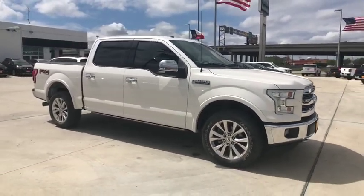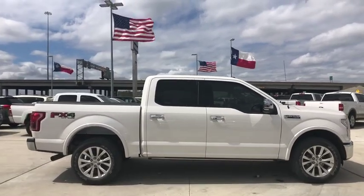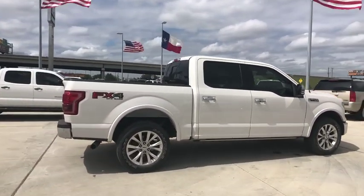2016 Ford F-150. A Ford F-150 knows how to handle any situation. It's built to follow orders. No whining.